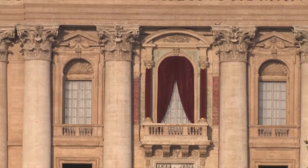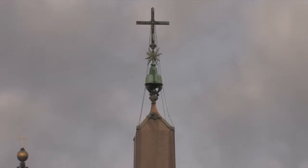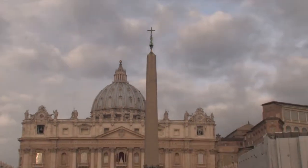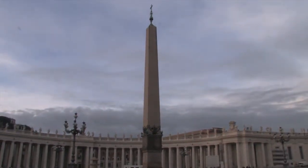It is, after all, from this balcony that new popes are introduced to the world. Bernini built St. Peter's Square around a 4,000-year-old Egyptian obelisk, placed where it is now in 1568, about 100 years before Bernini got the job.